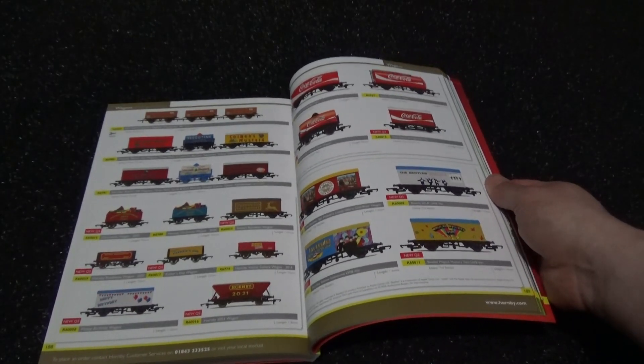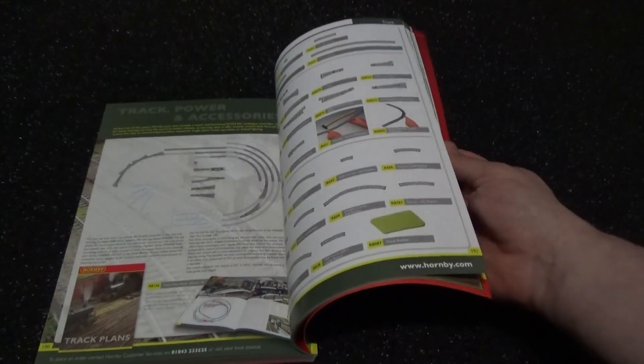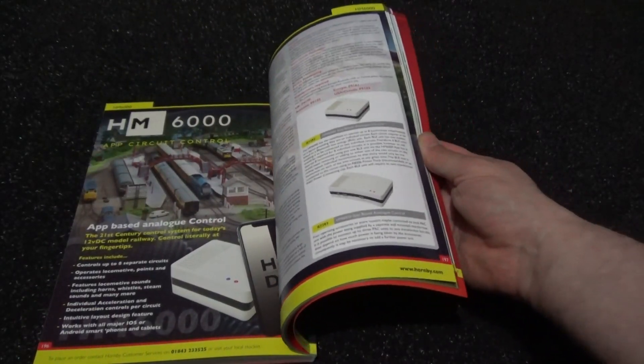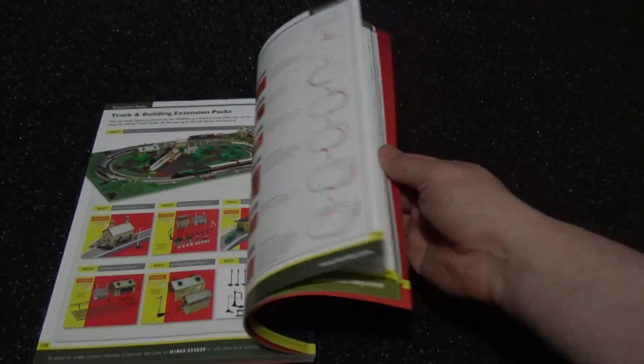Some additions in the special Beatles and the Coca-Cola range — all good. Just like I said before, the reason I'm keeping my voice down is because it is late in the early hours of the morning and I don't want to disturb anybody.